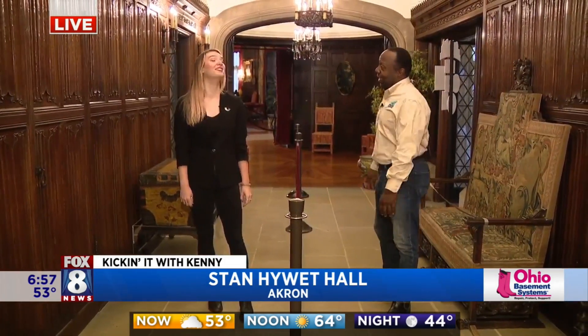It looks kind of different because the last time we were here there were Christmas decorations galore. And so here we are in the spring. Good to see you. Good to see you guys. Welcome back to Stan Hewitt.